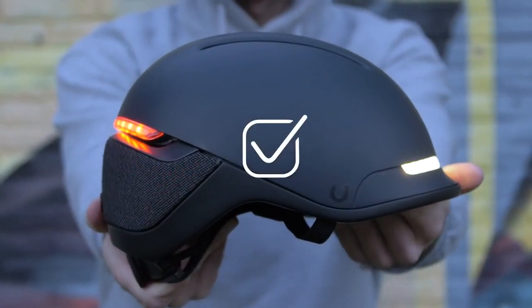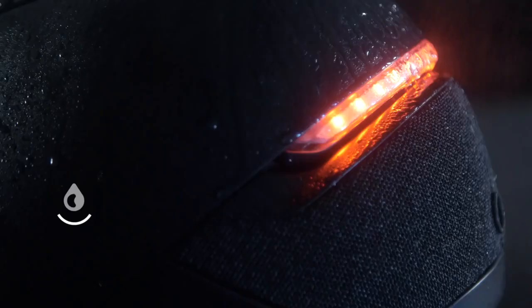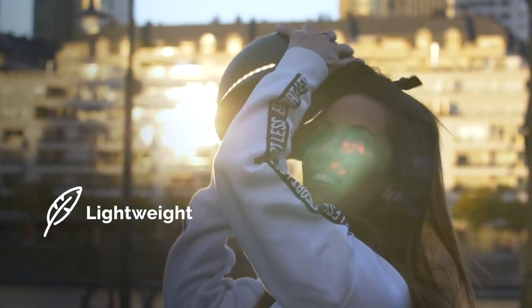This thing checks all the boxes. It keeps your head cool, is completely waterproof, and despite all its features, is still lightweight.